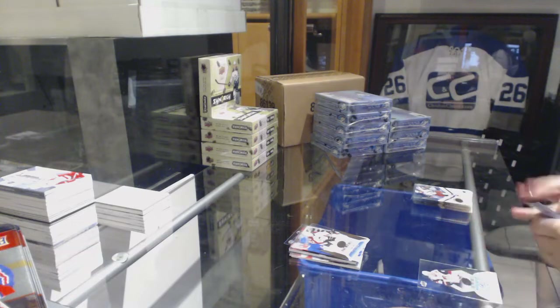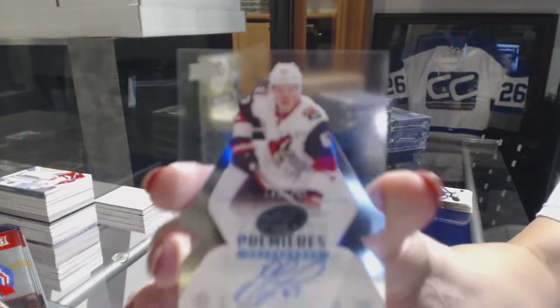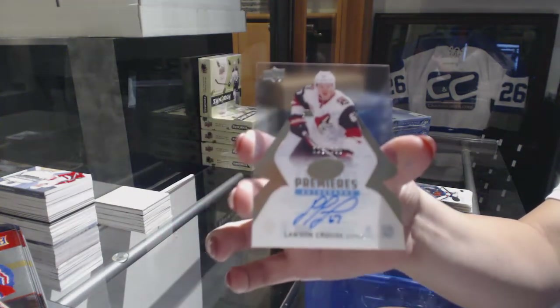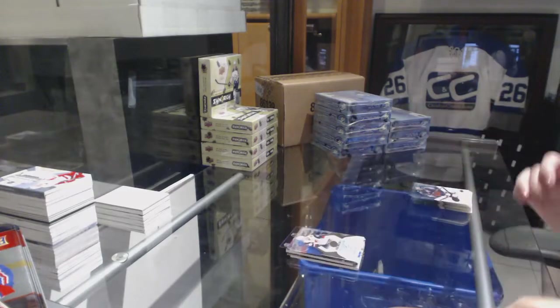And we've got an ICE Premieres rookie auto number 299 for the Colorado Avalanche, Lawson Crouse. All righty.